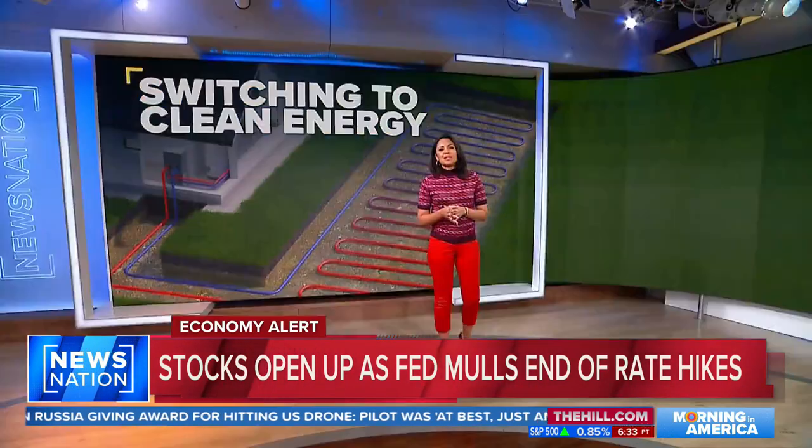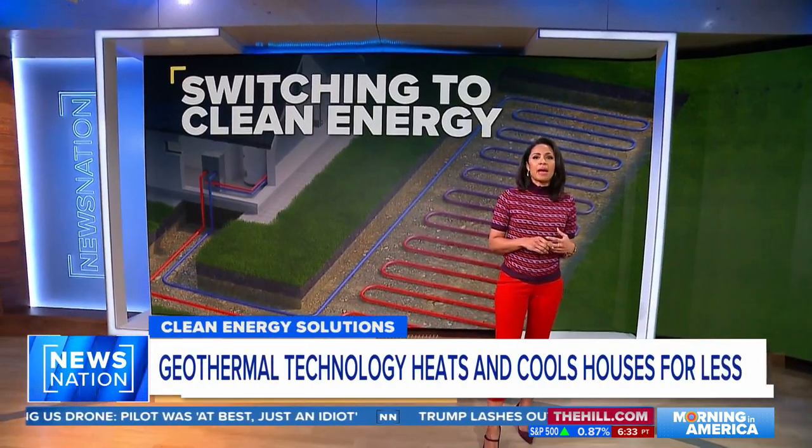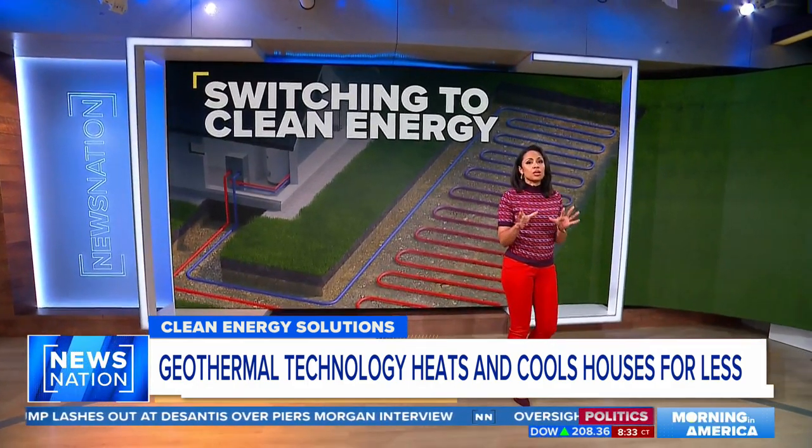Let's talk about this: a housing development just outside of Austin, Texas, creating solutions for energy costs and power grid issues. The homes rely on natural resources from above and below for heating and cooling year-round, even in the most extreme temperatures.